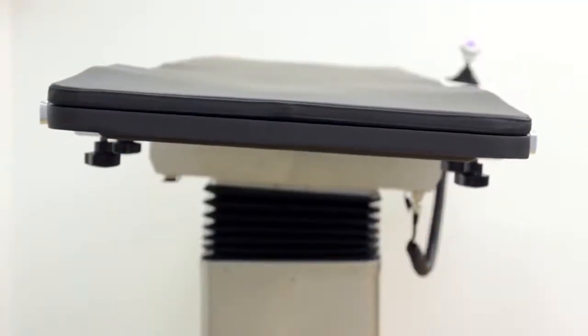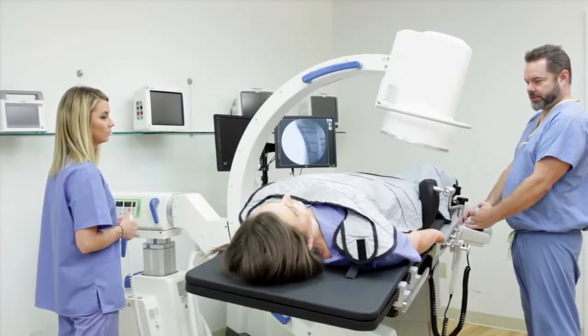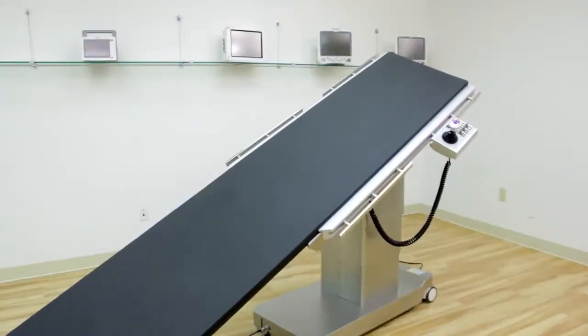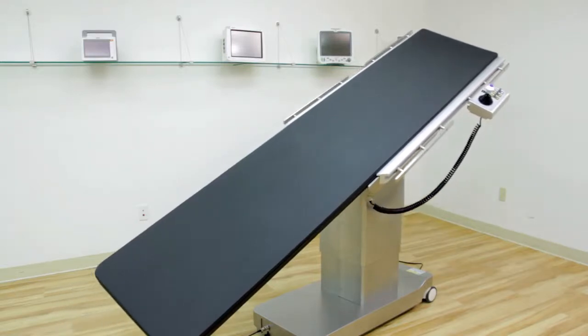High-speed actuators help the Delphi to make smooth, balanced movements, allowing clinicians to tilt the table laterally with minimal disturbance to the patient. The Delphi can reach both Trendelenburg and reverse Trendelenburg up to 18 degrees, giving clinicians more imaging capabilities.